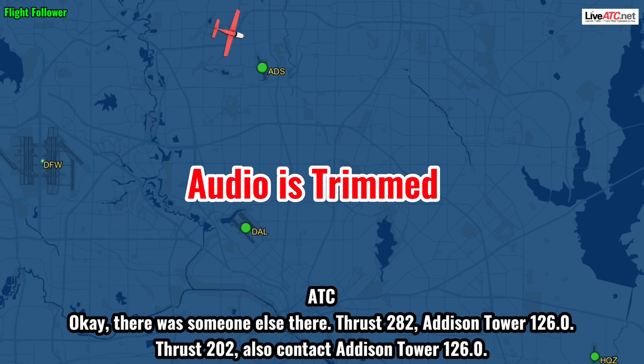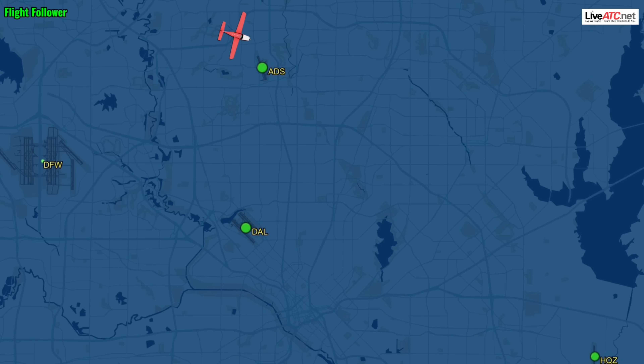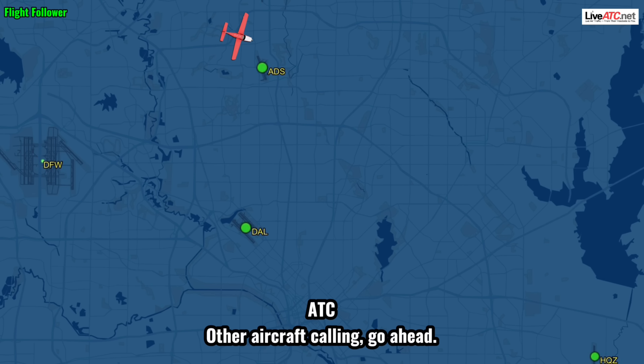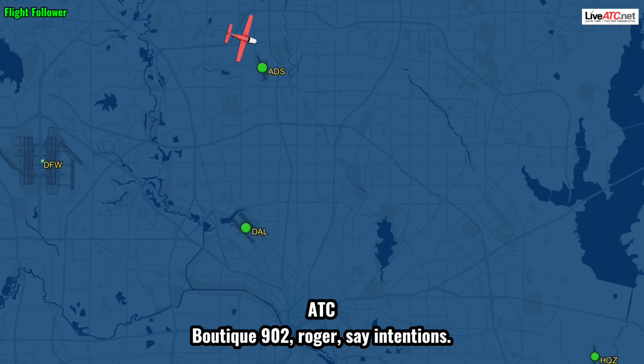I'm losing my engine. Okay, there was somebody else there. For us, 282, Addison Tower 126.0. For us, 202, also contact Addison Tower 126.0. 126.0, test 200. Other aircraft calling, go ahead. Yeah, this is 9-0-2. I'm losing power on my engine. Boots, take 9-0-2, roger. Stay in tension.